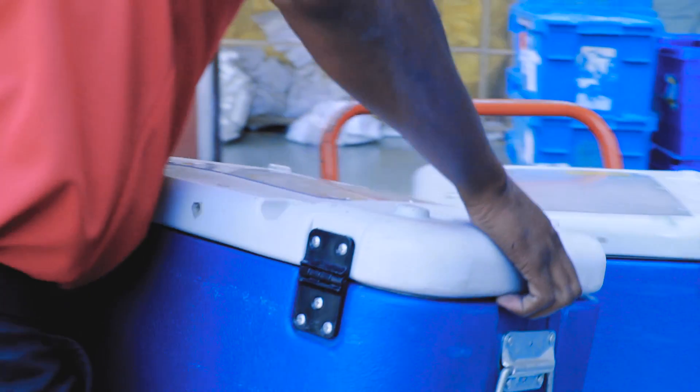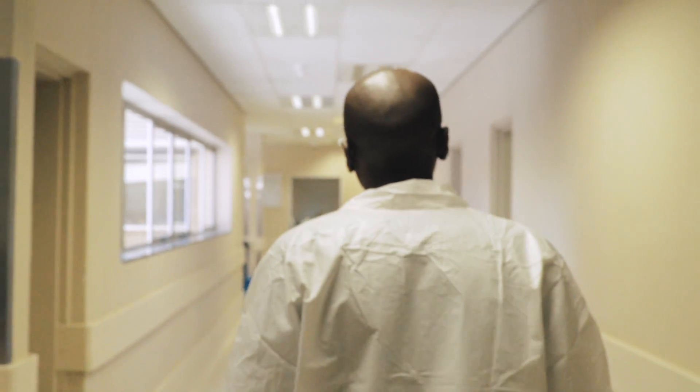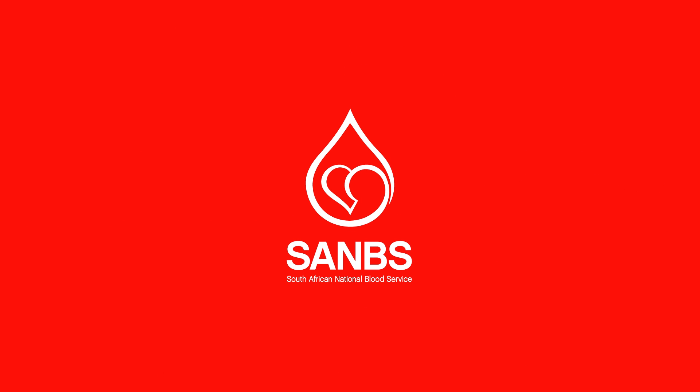The largest percentage of donated blood goes to planned surgeries, maternity wards and chronically ill patients. Without you, none of this would be possible. A single blood donation is a quick and selfless act that can save up to three lives.